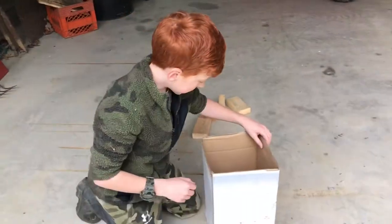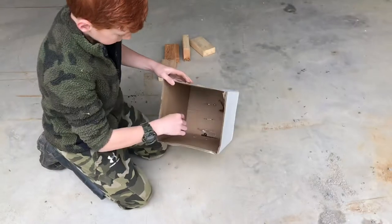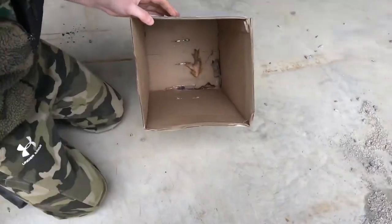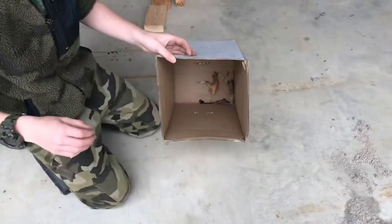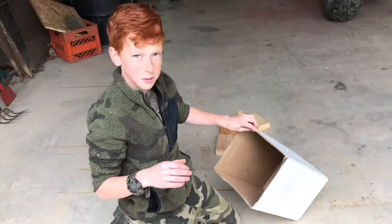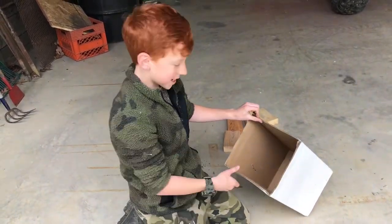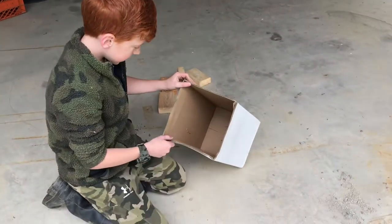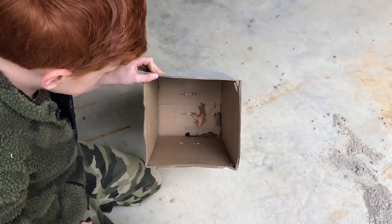I've just done some research on it and this guy — I don't know if you can see him in the box down there at the bottom — this guy is called a ring-neck snake. He does have mild venom in it, which I kind of didn't realize until just now. So I think we should just let him go and hopefully he'll be on his way.